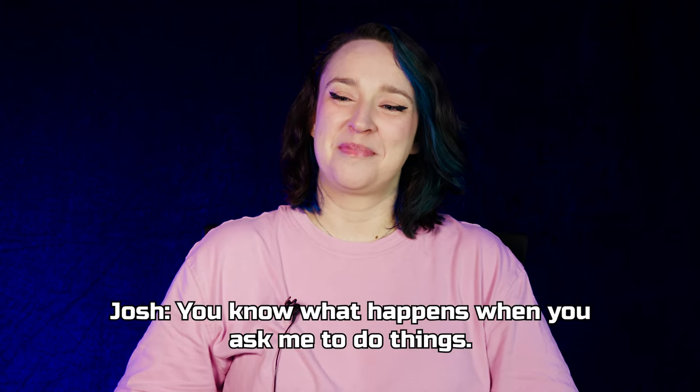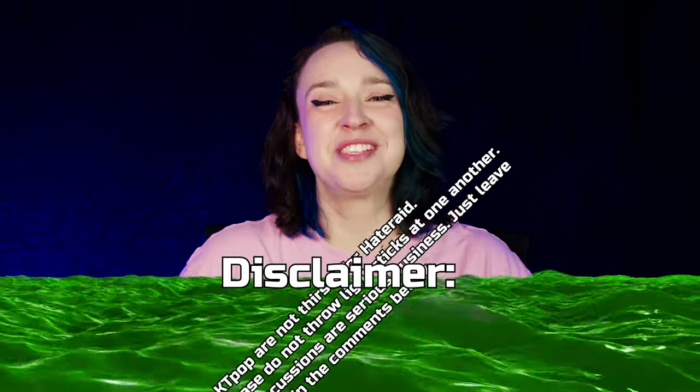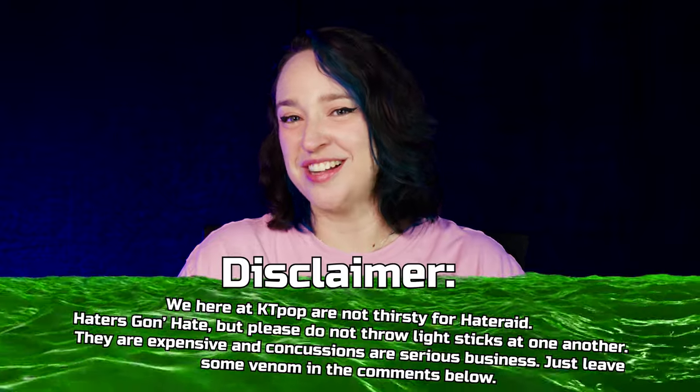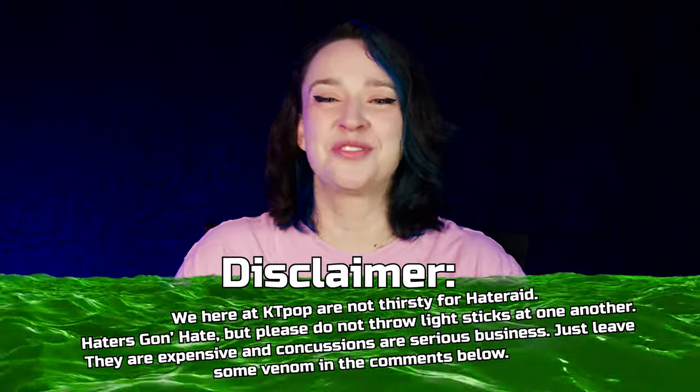What's going on everyone? It's KTPOP here coming at you with a new video. We've looked at a lot of album related content. Today I thought we'd look at something different and look at some light sticks. Just a quick disclaimer: I'm a massive multi-stan. I stan so many groups and as you'll see I have a lot of different light sticks, so no hate to any of these groups.